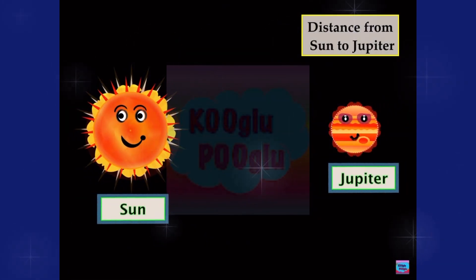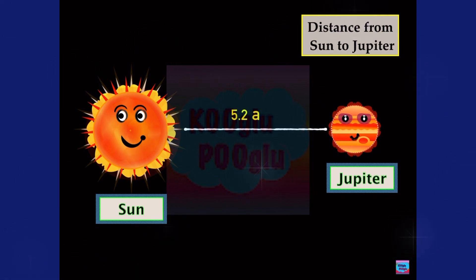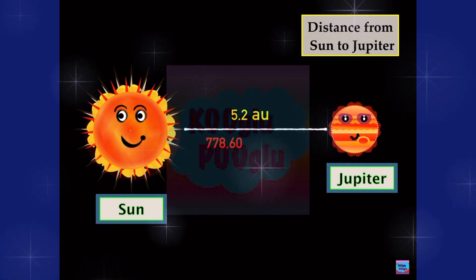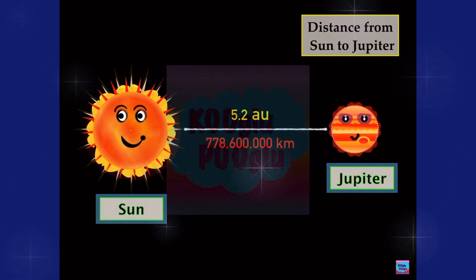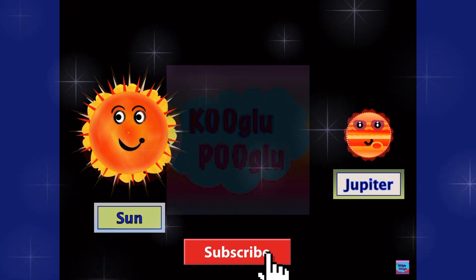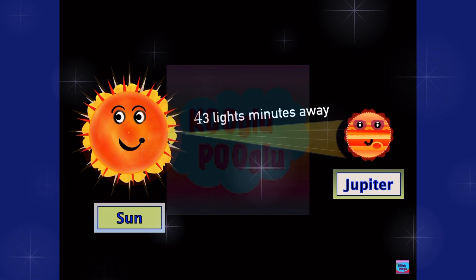Now, our gas giant's distance to the Sun is 5.2 AU, and it takes 43 light minutes. So it takes 43 minutes for the sunlight to reach Jupiter.